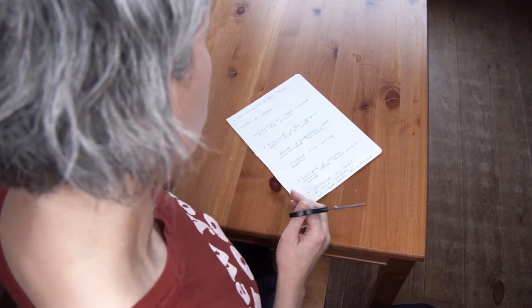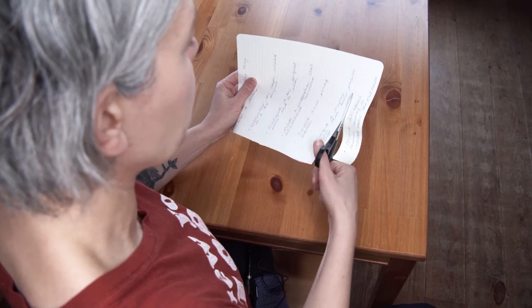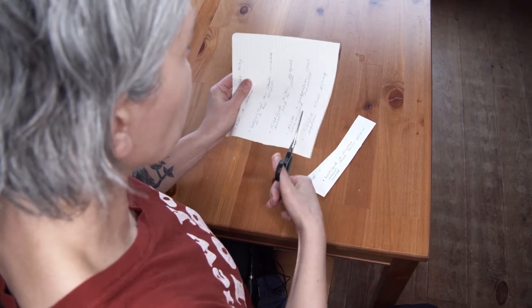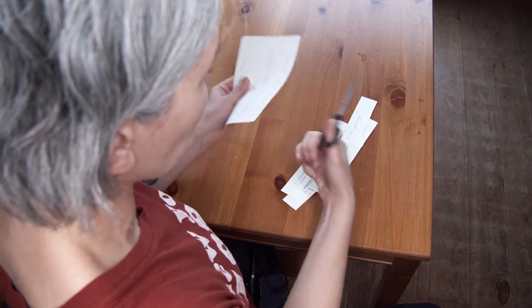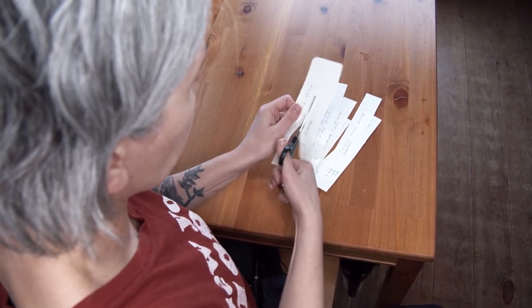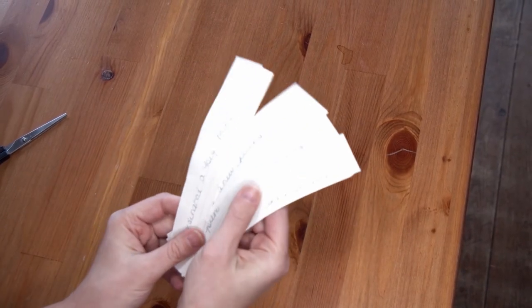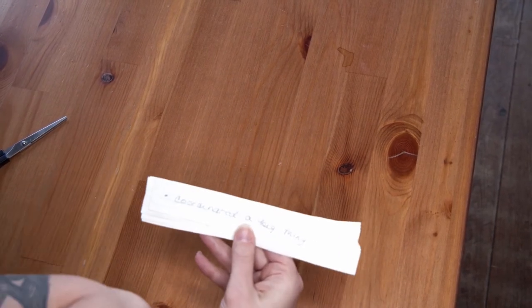Take all of those accomplishment bullet points — either printed or written out — and cut them into little strips. This immediately takes you away from the screen and gets you to engage with the stories that you've told. Now you have a bunch of strips of paper, and each strip is an accomplishment.